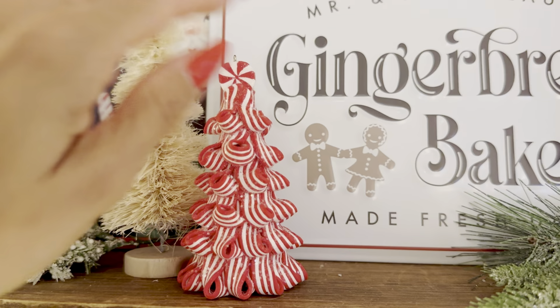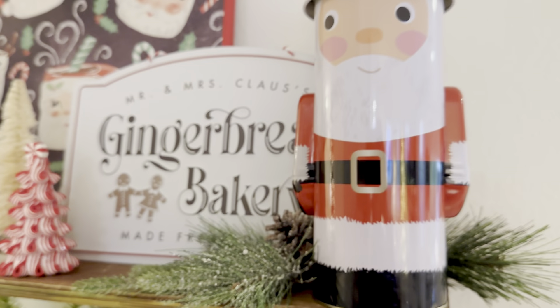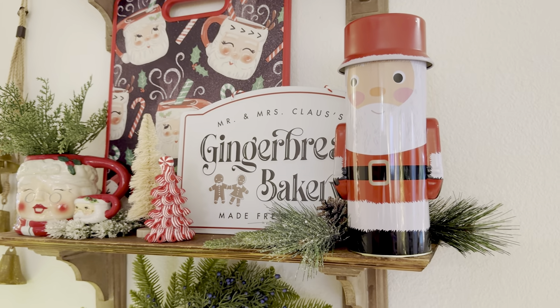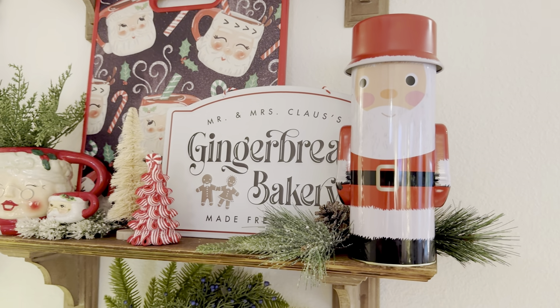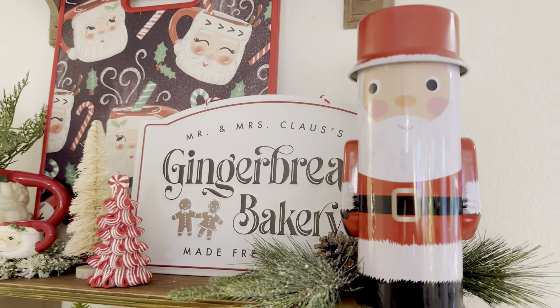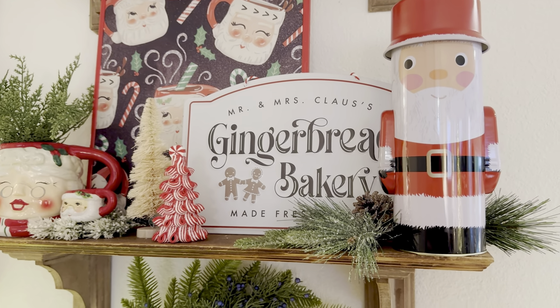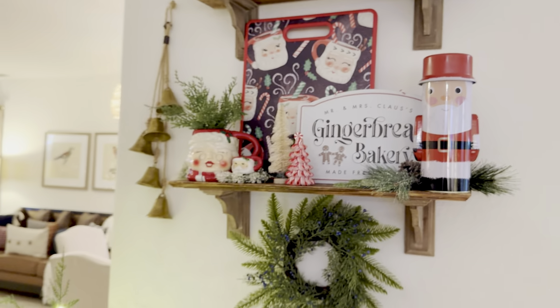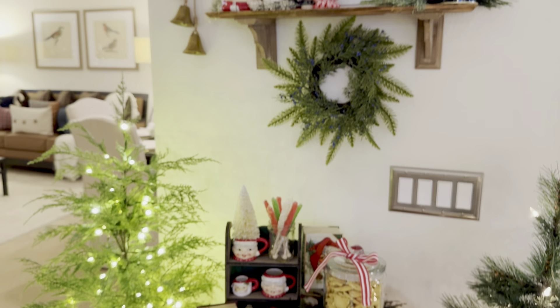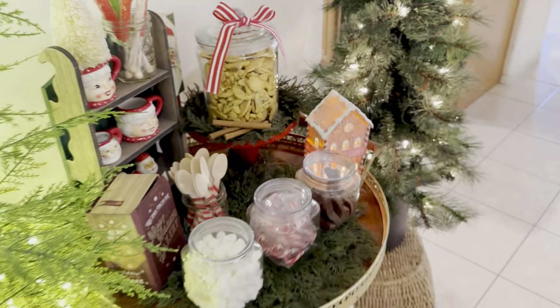Most of this I already had from previous years besides this little peppermint tree from Walmart — I just cut off the ribbon and styled it here. I have this little Santa jar that looks like an old drinking container but is just a canister I got years ago at the 99 cent store — I believe I have a nutcracker one, a Santa, and a snowman. He looks so cute and nostalgic here. This is the hot cocoa station — there's a lot of little details, but that's it.